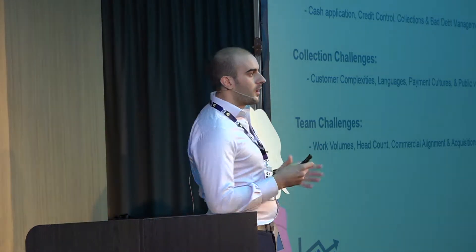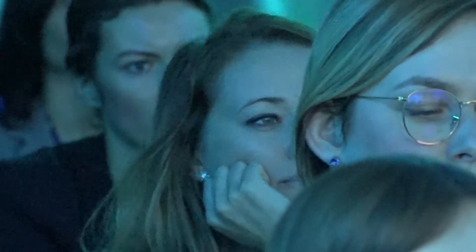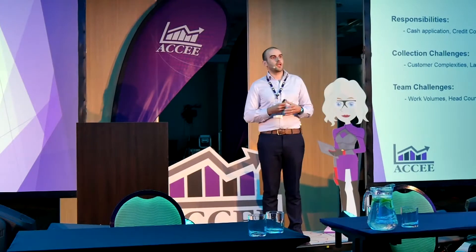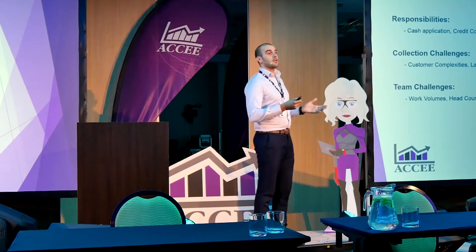Some of the more common challenges: the sheer complexity of customers we deal with, from pharma distributors to doctors. Languages — we currently deal in 11 different languages in the EMEA region. Payment cultures: in Italy, customers pay by direct debit REBA and can actually reject a direct debit. In France, there's still a huge reliance on cheque. In Turkey, they pay on average due date. All challenges we deal with from the west of Ireland.